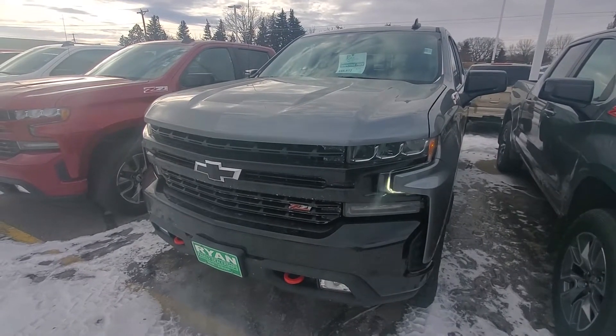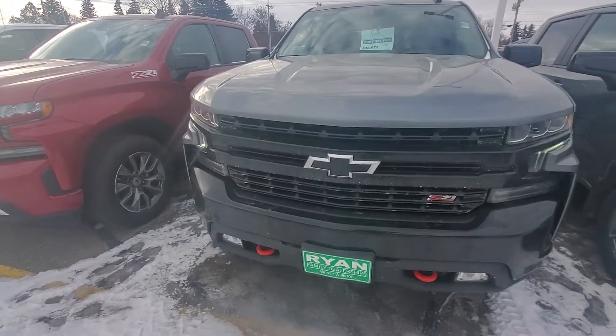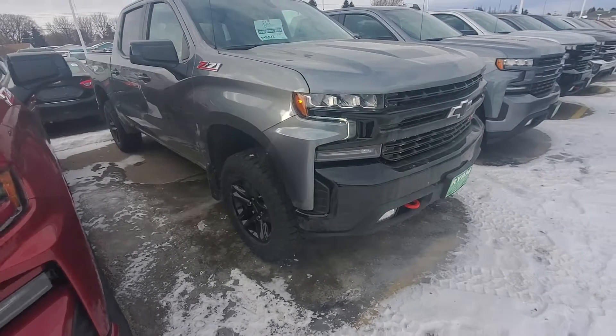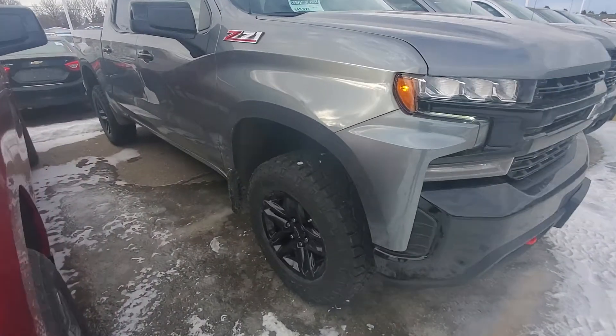Hey, this is Stephanie from Ryan Chevrolet. I'm gonna give you a personal close look at the 2020 Chevy 1500 Trail Boss in satin steel. You may see those lights flickering in the video — that is just my camera. It is not doing that in real life.